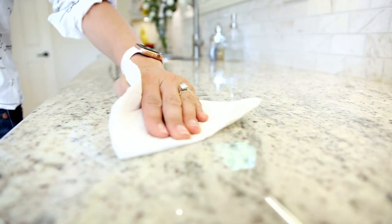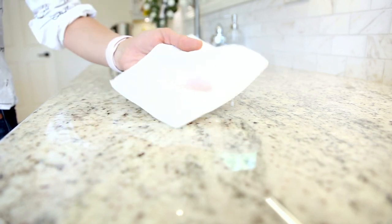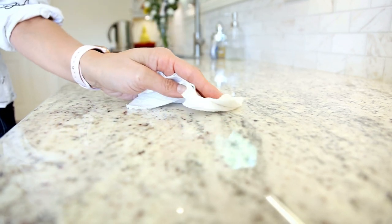Now the pro of paper towel: it's readily accessible. It is one and done. You use it and get rid of it. You never have to think about it again. No matter what you wipe up with it, it is out of sight, out of mind.